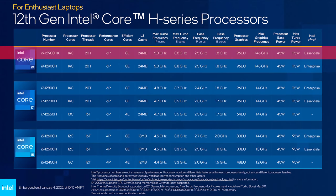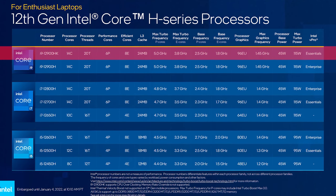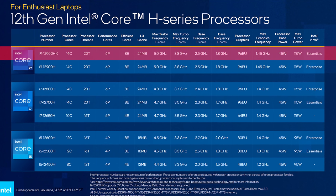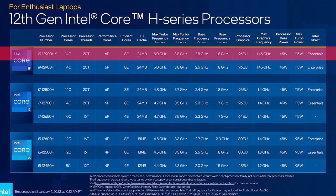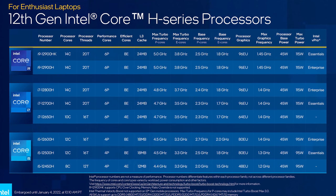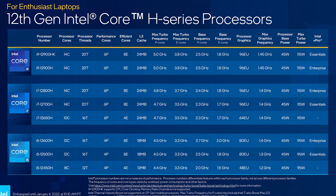The Core i9-12900HK is Intel's most powerful laptop processor this generation. With 6 P cores and 8 E cores, it's a 14-core 20-thread part with 24 megs of cache and a 5GHz single core turbo boost — quite a lot more processing power compared to the best 8-core 16-thread parts of last generation.